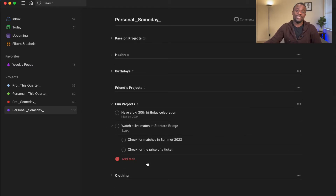I want to show you the fun projects. There's a 30th birthday celebration in there — I just turned 27 last week, so that's still about three years into the future, but I have it down here. I also want to watch a live game at Stamford Bridge because I'm a Chelsea fan.